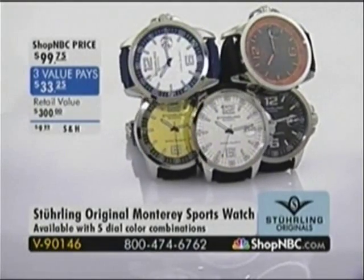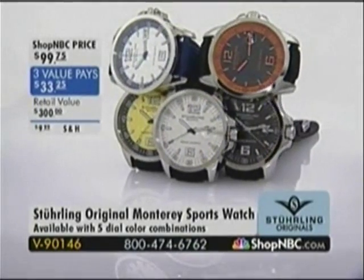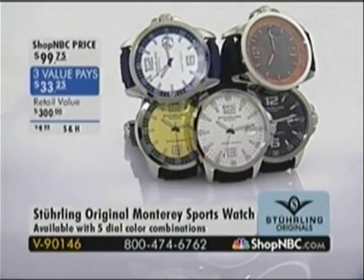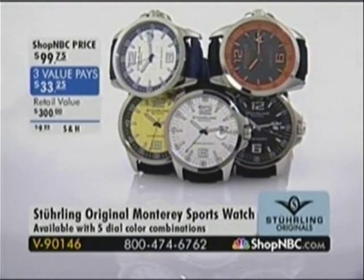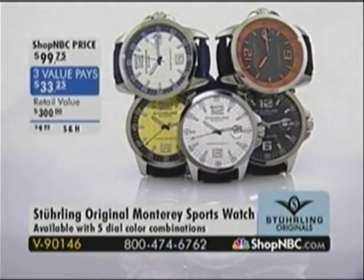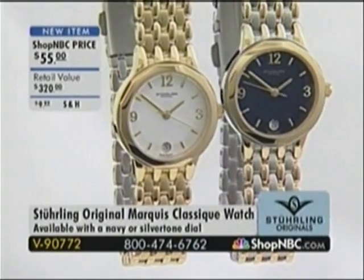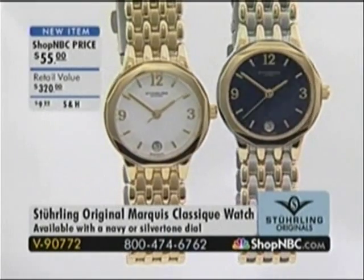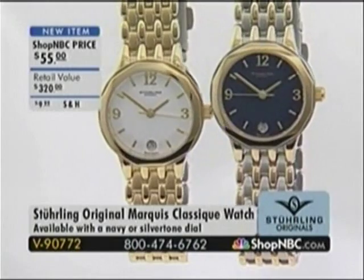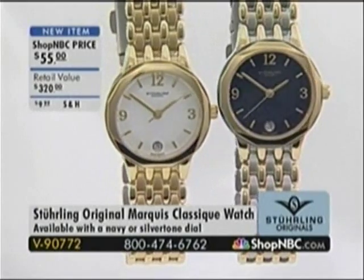Here's the Monterey Sports Watch, item V90146, available for $99.75. It's on three-value pace. It's the only rubber strap style from the Monterey Sports Collection available this presentation — the only hour you will see it. V90146 — call early to reserve yours. Also coming up this hour, we have the Sterling Original Ladies Marquee Classic Watch. You can choose the navy or the silver tone dial. It's just $55, and it's brand new today. Item number V90772.